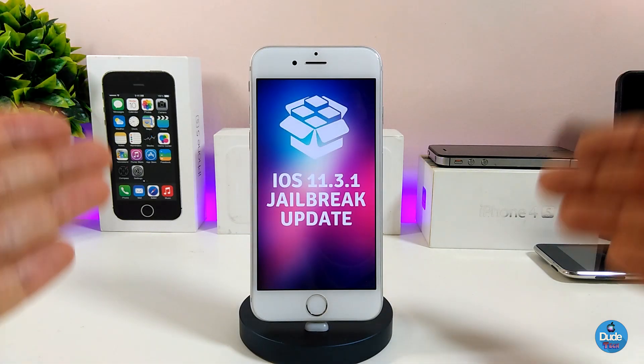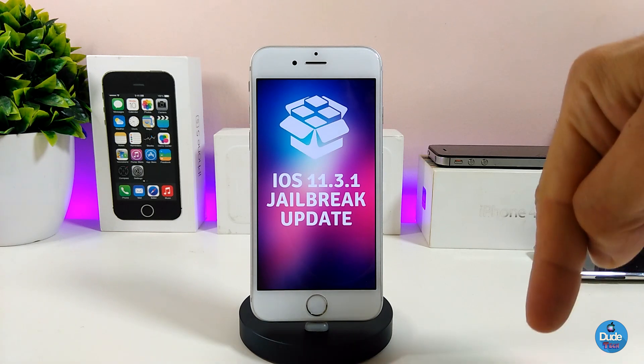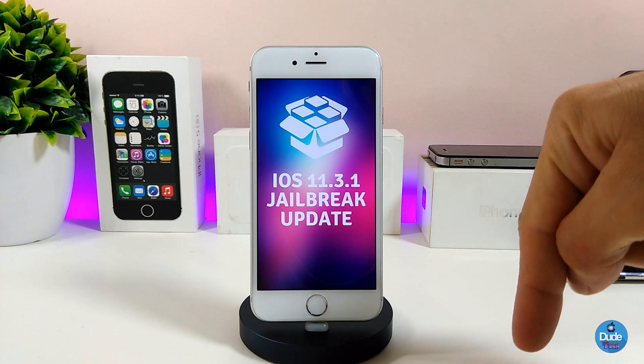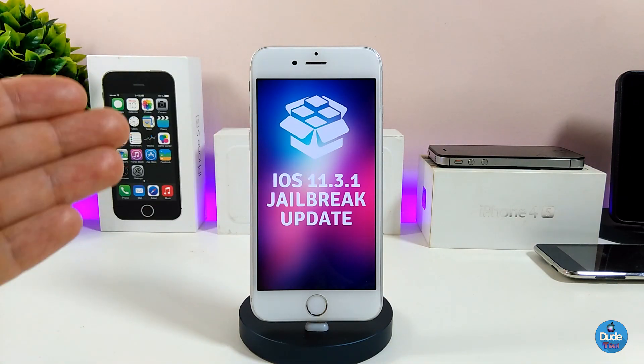That's the latest information about the current status of the iOS 11.3.1 jailbreak. Most of the updates come from Coolstar himself. If you want to downgrade or update using the link in the description below, that's your chance to jailbreak — just use the link, pick your device, download the IPSW, use iTunes, make sure you back up your device, and you'll be good to go.